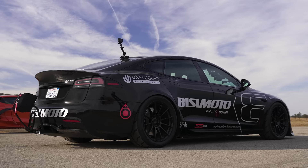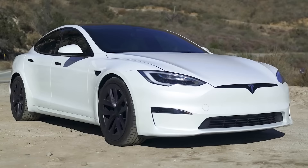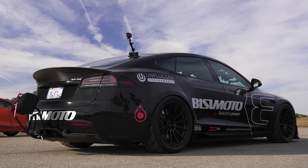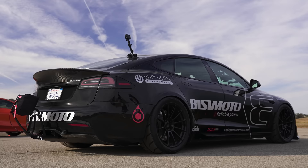Let me tell you about this Tesla Model S Plaid, which has been kindly lent to me by Busy Motor and Unplugged Performance. In terms of actual motors, it's a normal Model S Plaid — three motors, one on the front and two on the rear, with a combined power output of 1,020 horsepower and 1,420 newton metres of torque. It weighs in at 2.2 tonnes, and in the UK a Plaid will cost you about £115,000.